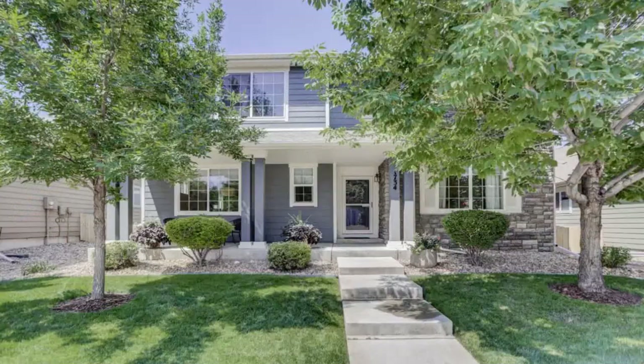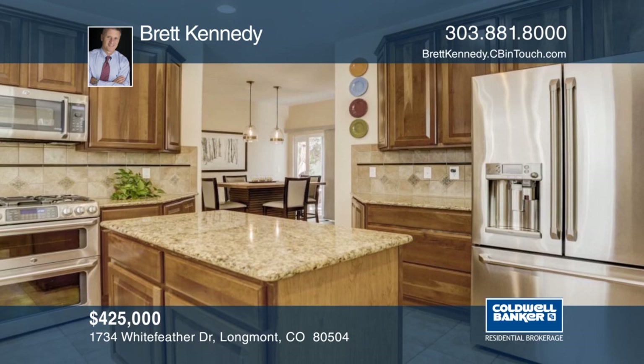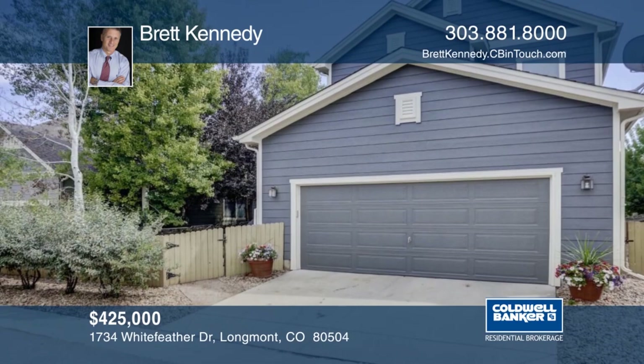You don't want to miss this beautiful five-bedroom, five-bath home. Inside, you'll find new carpet, solid wood doors, hardwood floors, new hot water heater, and some new windows. Outside, there's a very private backyard that's professionally landscaped with stamped concrete patio. The covered front porch runs the length of the home. Brett Kennedy would love to show you everything in person. Call now to schedule your private showing.